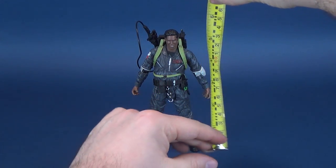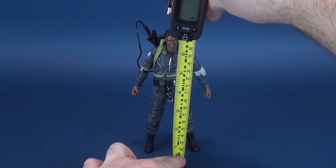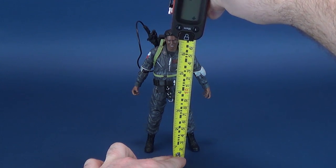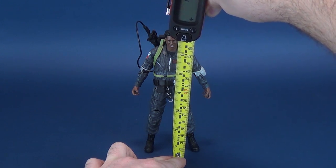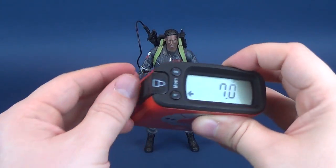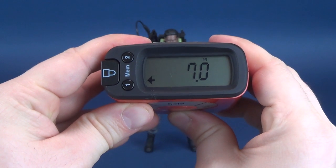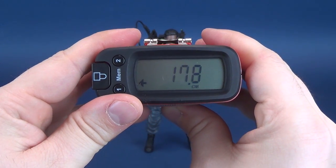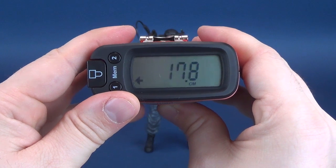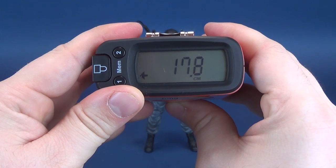Just before we get a closer look at the figure, let's figure out how tall Winston Zedmore stands. Taking the tape measure and putting it to the very top of Winston's head, the tape measure tells us that the figure is 7 inches in height — or 17.8 centimeters.